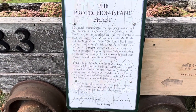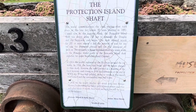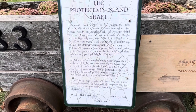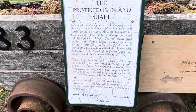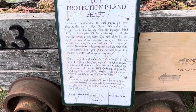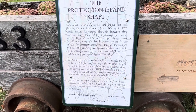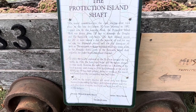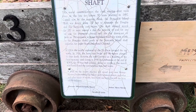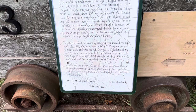The Protection Island Shaft. This mural commemorates the coal mining that took place at this site for almost 50 years, starting in 1892. Capped now by this concrete block, the Protection Island Shaft was driven down 750 feet to intercept the Douglas and Newcastle coal seams. The shaft allowed access for 200 or more miners a day, the removal of coal for use on site or shipment abroad, and for the downcast of fresh air. The extensive workings stretched under the water — south to the Nanaimo shafts, north to the Newcastle Island shaft, and east far under Northumberland Channel. In 1913, the nearby explosion of the SS Oscar ravaged the top works. In 1918, the hoist rope broke and 16 miners plunged to their death. However, the mine survived as a mainstay of the local economy until closing in 1938.